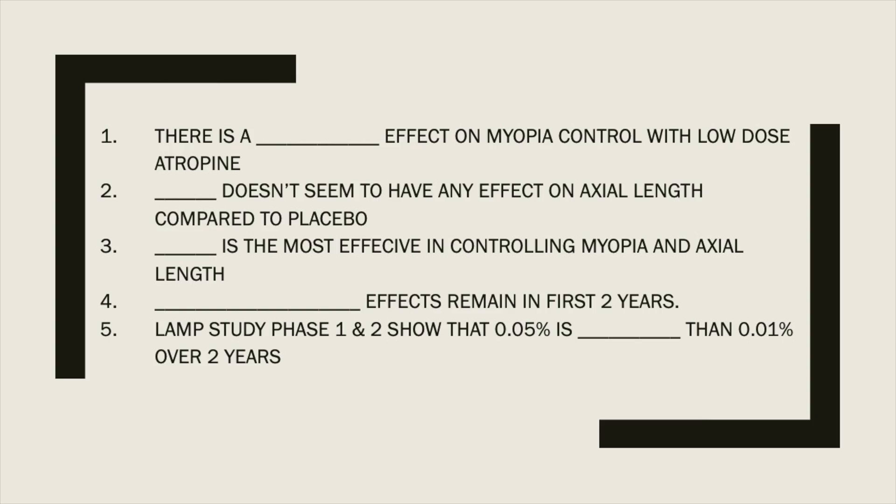I'm going to give you five pearls to take away, so let's go. This study is called the Low Concentration Atropine for Myopia Progression Study, sometimes referred to as the LAMP study. There are some important precursor studies called the ADAM studies — I've done a summary of those, and you can find those linked here.